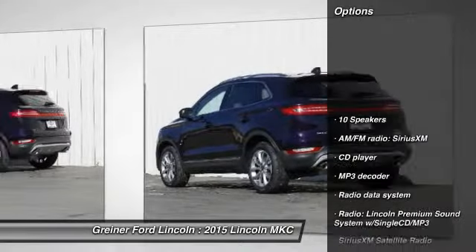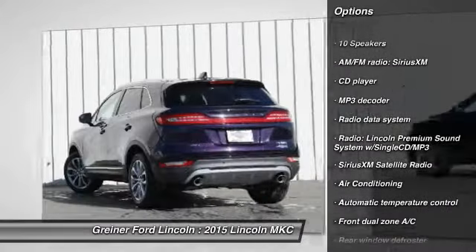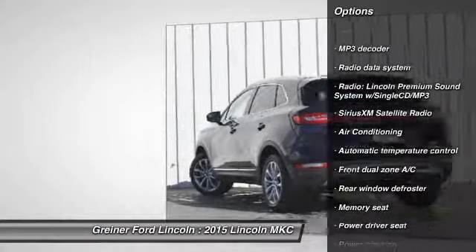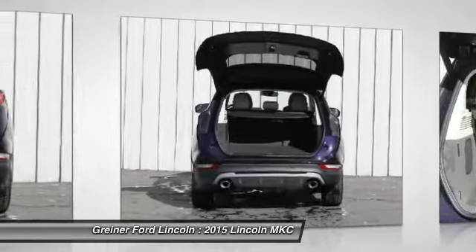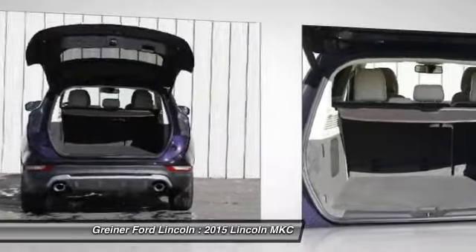Power passenger seat. Traction control. Dual airbags. Alloy wheels. Power steering. Air conditioning. Four-wheel disc brakes. Active suspension system. Fog lights. Power windows.